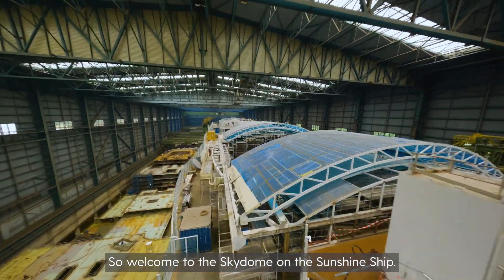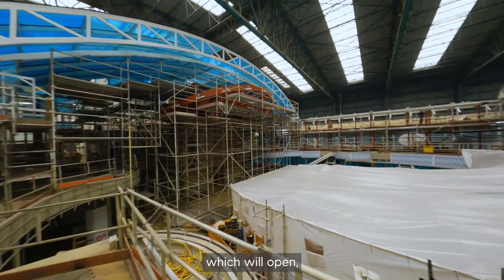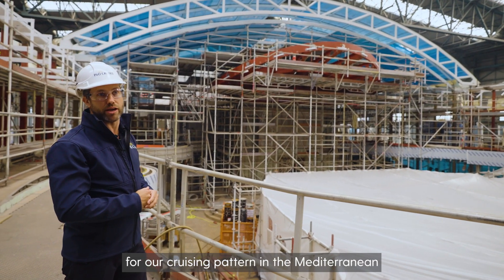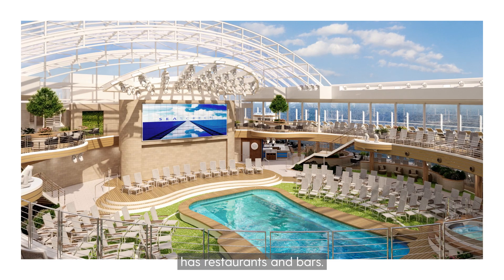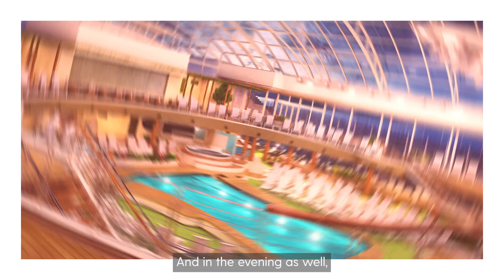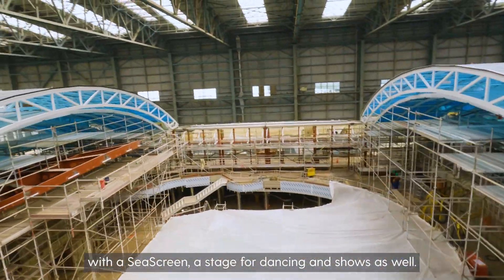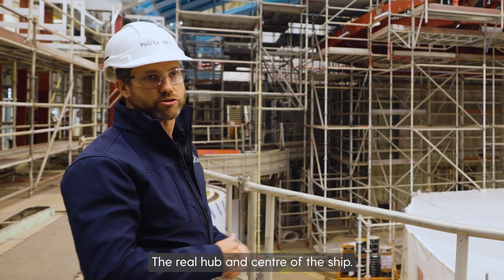Welcome to the Skydome on the Sunshine ship. Unlike Iona, we'll have a retractable dome which will open, which is absolutely fantastic for our cruising pattern in the Mediterranean and indeed the Caribbean. The entire space has restaurants and bars, and in the evening it becomes a multi-functional entertainment space with a sea screen and a stage for dancing and shows. The real hub and centre of the ship.